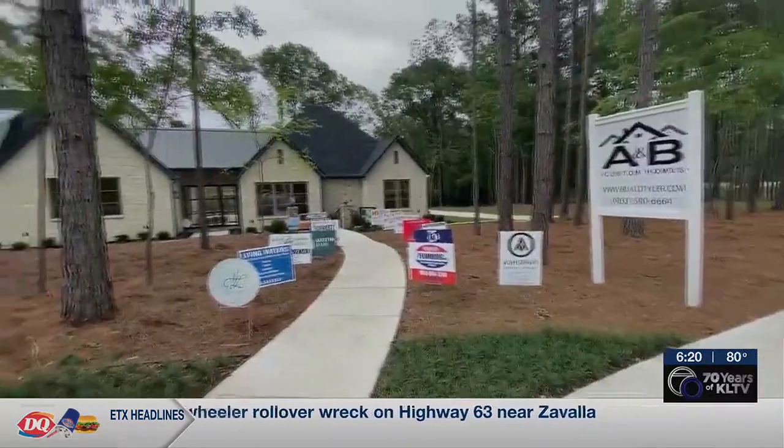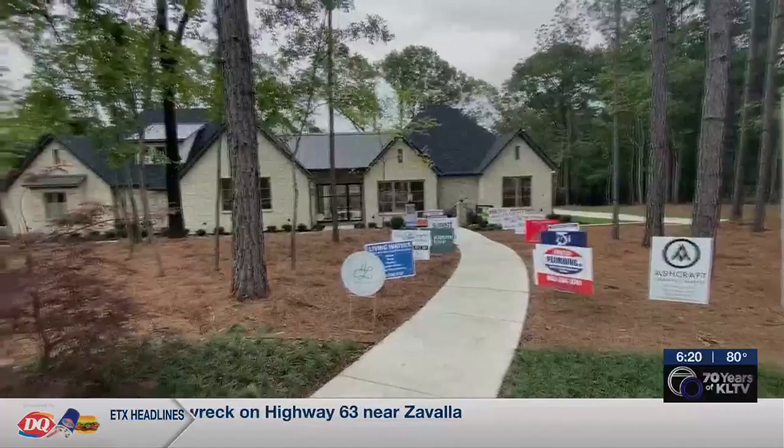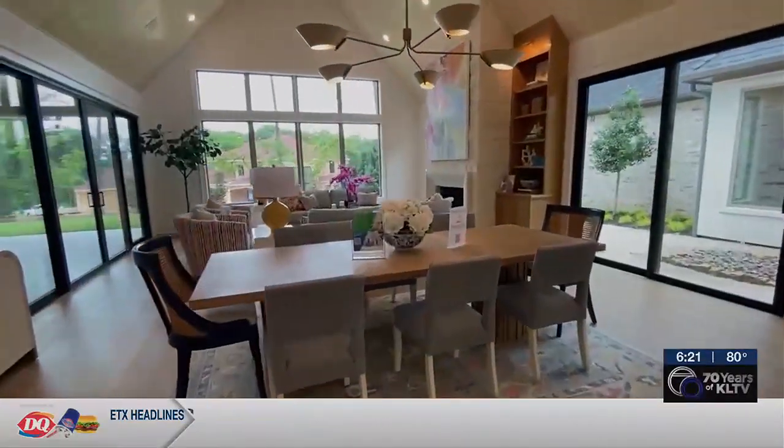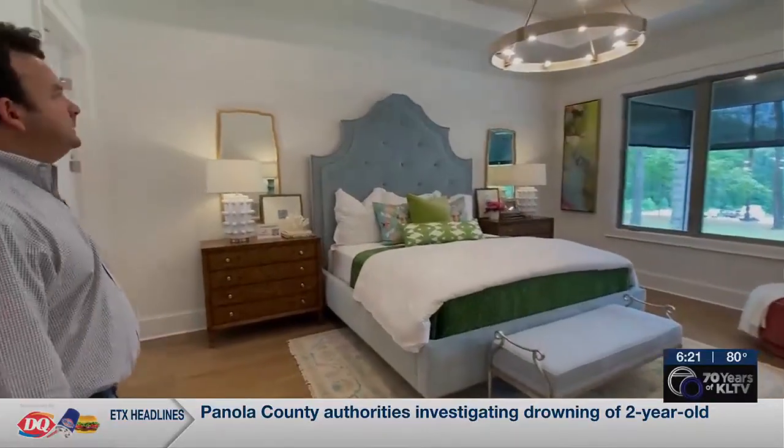Along Stonecrest Boulevard in Tyler is this house from A&B Custom Homes for sale. It's a Hill Country, Southern California vibe with four beds and four and a half bathrooms.